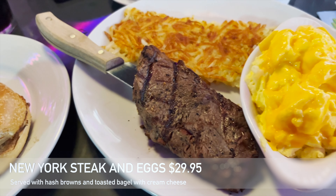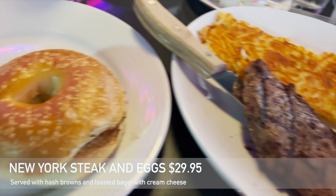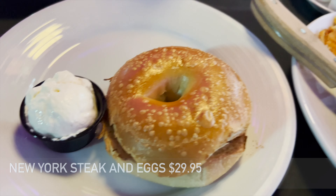Alright, so I got the steak and eggs here, medium rare, with a side of bagel — but I don't think I'm going to eat that.